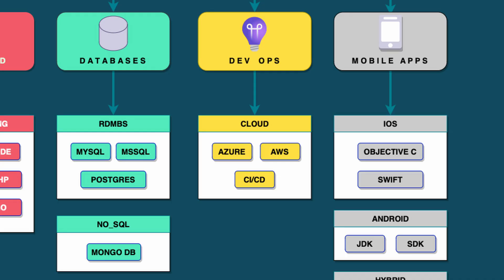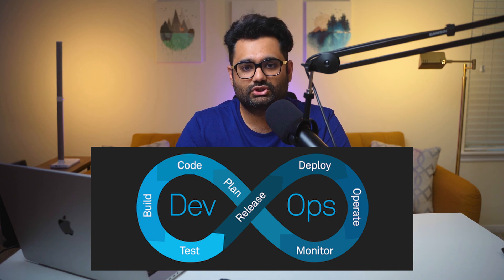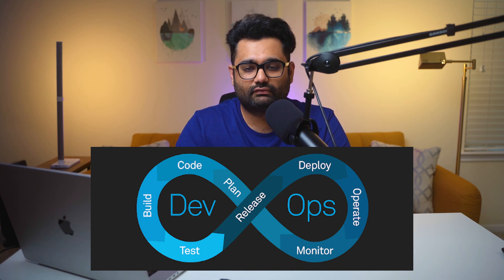All this stuff might seem overwhelming, but it's not — it's really simple and really easy to understand. Next is DevOps. While you're doing software development, you might need to work on cloud platforms like AWS or Azure. That's where you're going to be deploying most of your code, so learning the software cycle on how to push changes and deploy new software is really required as part of software engineering.